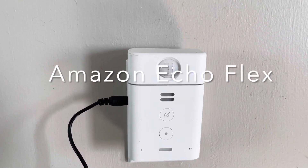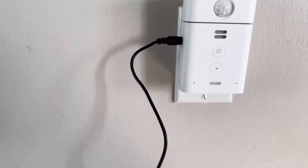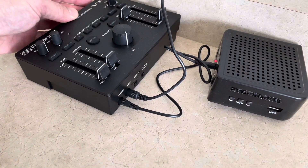This is an Echo Flex and it has a motion detector on top as well as a 3.5 millimeter output jack for your audio. You might guess where I'm going with this. Let's give it a try.